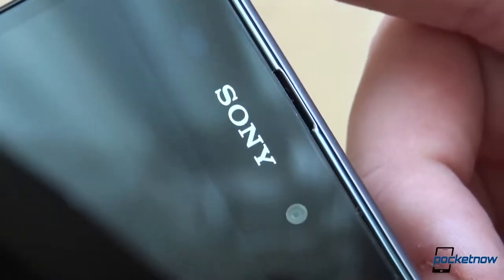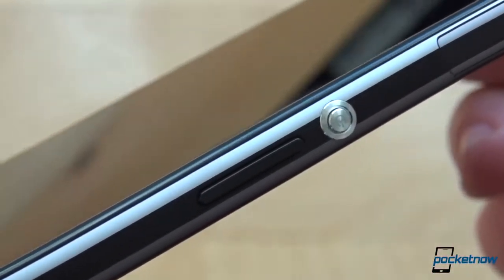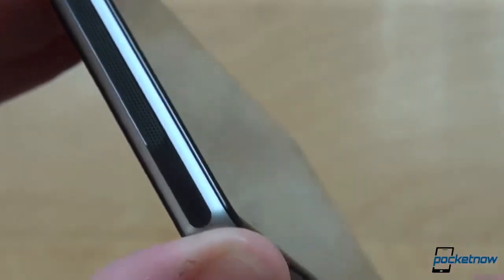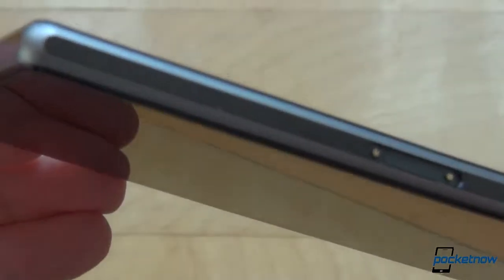Sony used a single-piece aluminum frame to build the Xperia Z1, and the entire front and back are taken up by a single sheet, each of tempered glass. The phone feels sturdy, well-built, and gives you confidence that it would definitely put up a decent fight against scratches — granted you don't abuse it with a knife, screwdriver, or cable.